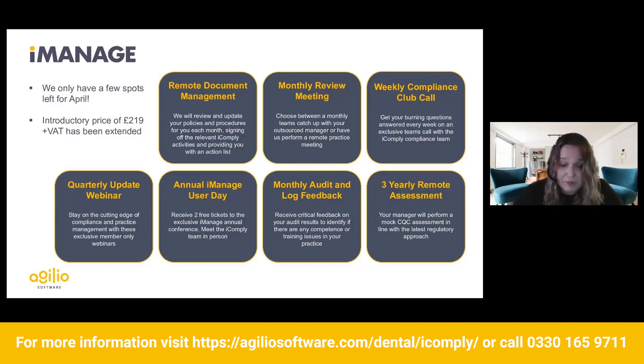We have an annual iManage user day where you get two free tickets to meet your iManagers in person, which is absolutely brilliant. And then you have your monthly audit and log feedback — we review your audits, your risk assessments, your logs, identify any problems, and help you create action plans to show continuous improvement in your practice. Lastly, there's a three-yearly remote assessment — a mock CQC inspection — to make sure everything's in place so you can rest easy and not worry about an inspector coming out to your practice.